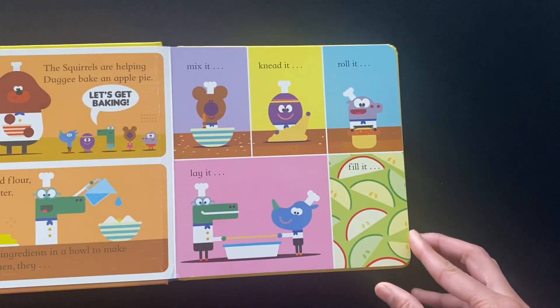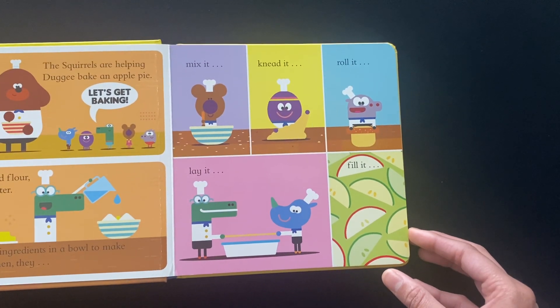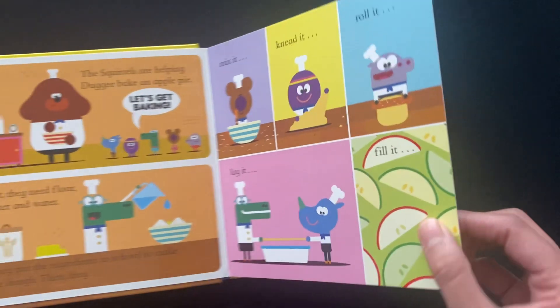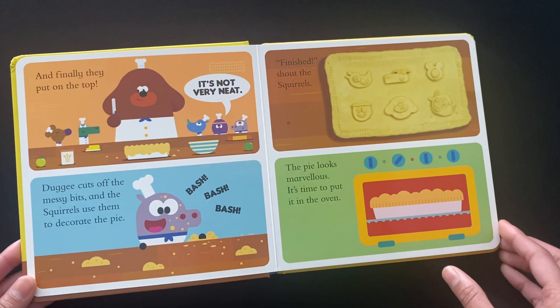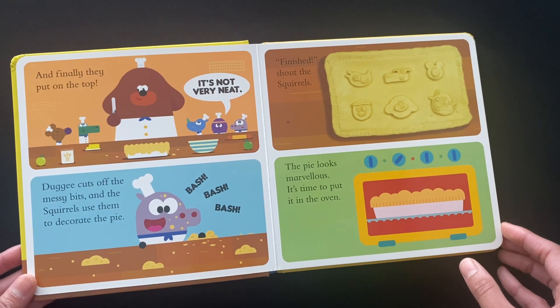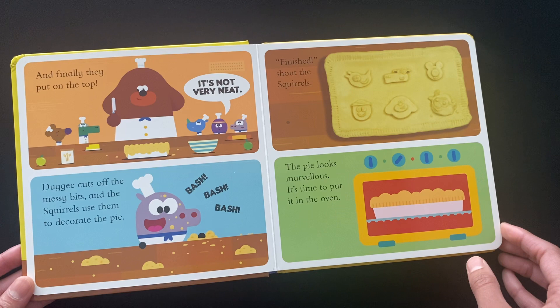Then they mix it, knead it, roll it, weigh it, fill it. And finally they put on the top. It's not very neat. Dougie cuts off the messy bit and the squirrels use them to decorate the pie.